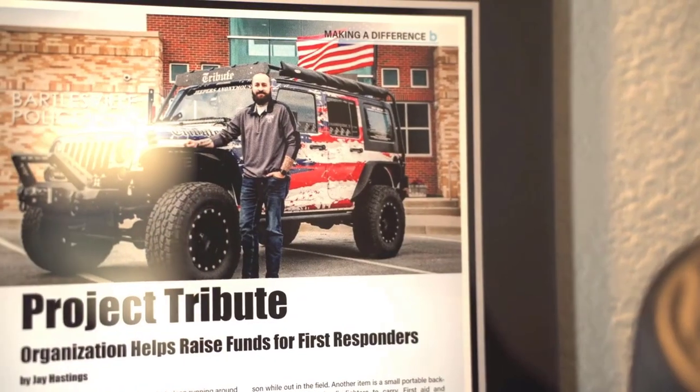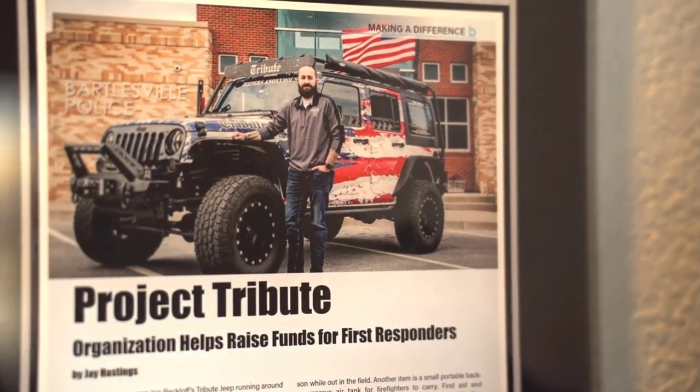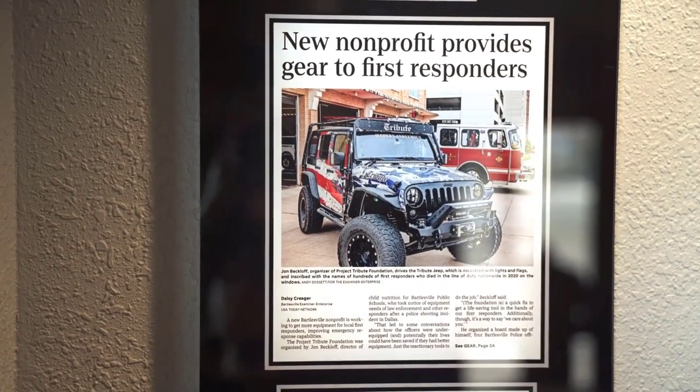People would see it and they would say, how do I donate? I didn't have a way. With nonprofits, I wanted to make sure I had one that was transparent and that you knew where the money was going. So it just made sense — why don't we sell shirts? The first thing was to have shirts that showed 'I support you' without making me look like I've served, because I haven't. That's where with Project Tribute, we wanted to create a shirt line that helped us generate revenue to put gear in the hands of first responders, and do it in a way that I could show our donors exactly how their money was being spent.